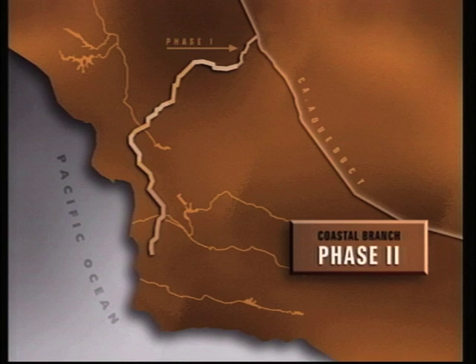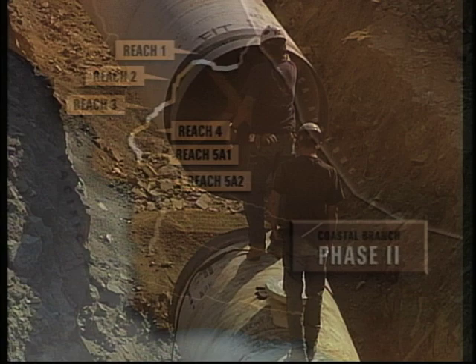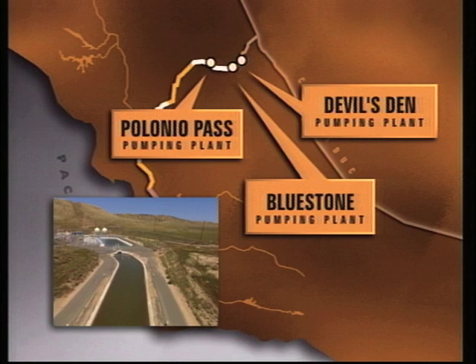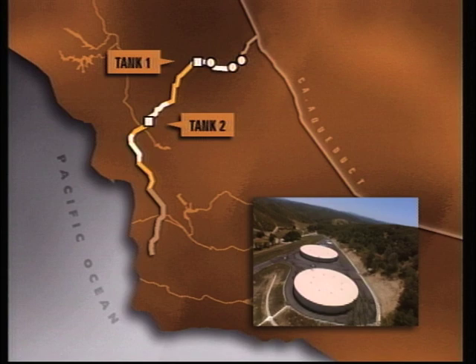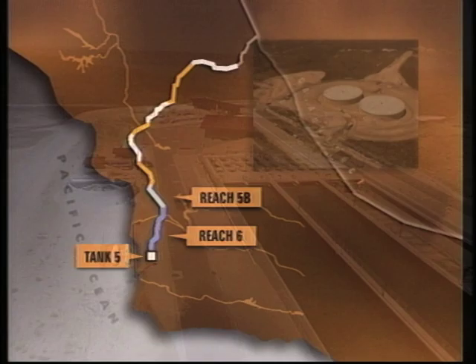The California Department of Water Resources was responsible for pipeline construction on Reaches 1, 2, 3, 4, 5A1, and 5A2. Within these reaches, the department completed three 8.1-megawatt pumping facilities — Devil's Den, Bluestone, and Polonio Pass pumping plants — as well as large concrete water tanks at Tank 1 and Tank 2 sites. Construction on Reaches 5B and 6, and Tank 5, was the responsibility of the Central Coast Water Authority. CCWA also constructed the pipeline's water treatment plant at the Tank 1 site.